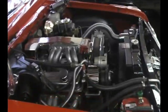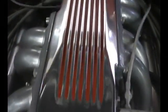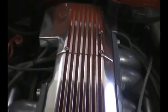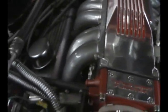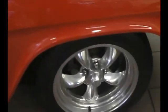We have a Corvette-powered engine, fully detailed for the show, with mirrors under the hood. Custom detailed tune port injected Corvette engine right there, with headers, air conditioning, power steering, power four-wheel disc brakes, and custom wheels.